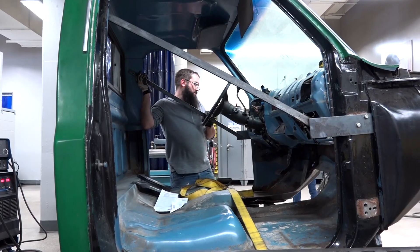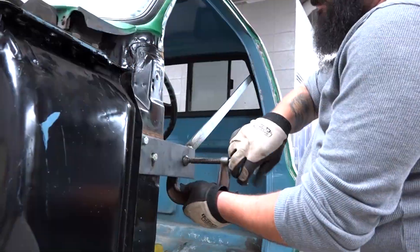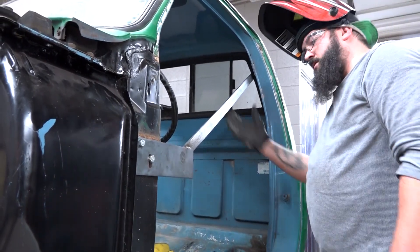Today I'm actually bracing a cab — a pickup truck cab — to put in floor boards, rockers, kick panels, and the centerpiece where the transmission comes up. As long as it can be made out of steel, we do it.